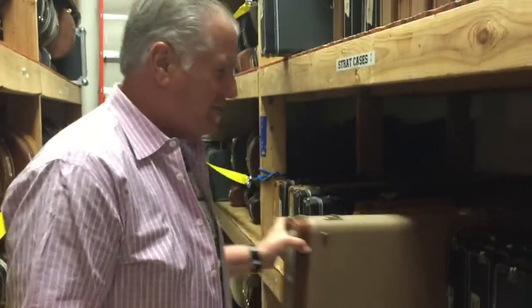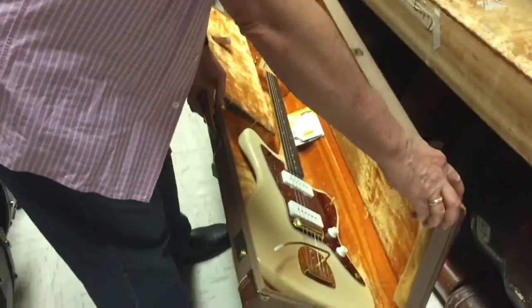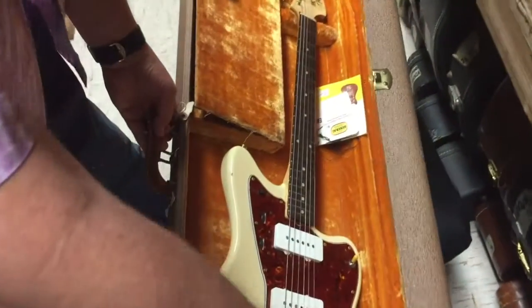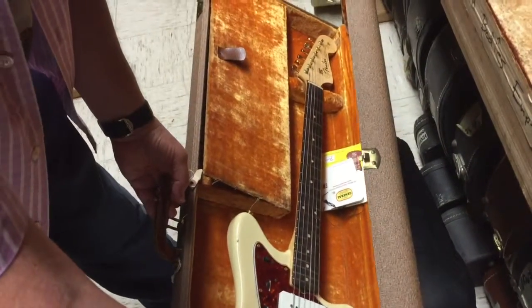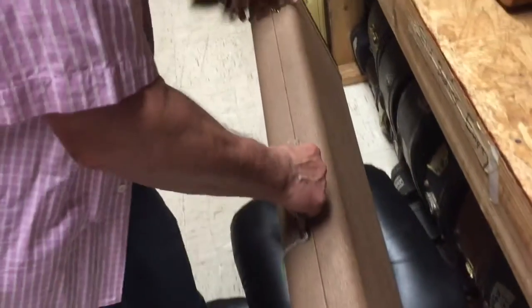Hey Ola, sorry you couldn't be here, but I'm here with your friend and he was asking just for me to show you a little few things. This is a rather nice Jazzmaster — 1960 slab board with hang tags with gold parts. Fantastic.